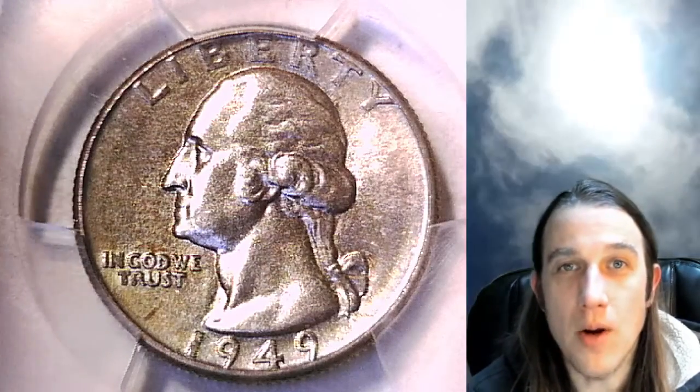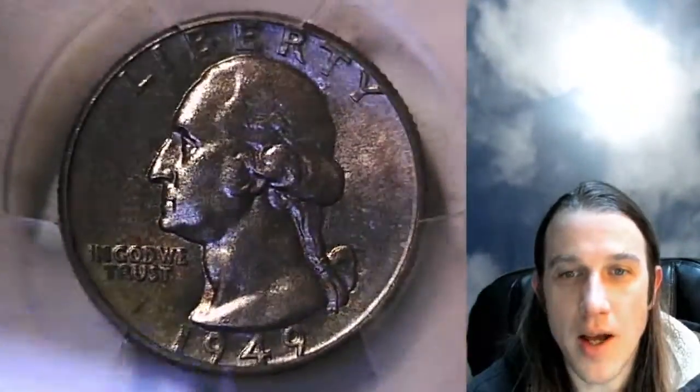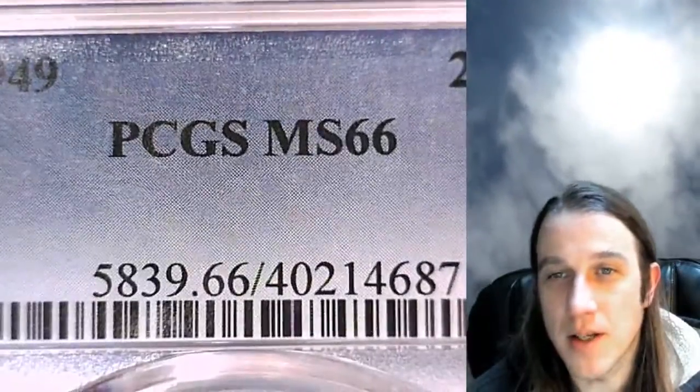Hello again everyone and welcome back to Time Traveler's Coin Exchange. The next coin we're going to look at is a 1949-P Washington quarter. This is a business strike quarter from the Philadelphia Mint. It has been graded by PCGS and they graded it Mint State 66.